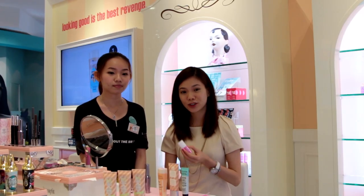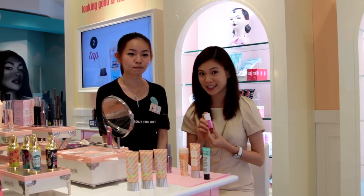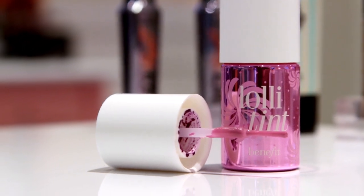Next up, we're going to focus on your cheeks and your lips. I'm going to use the latest product, which is the Lolly Tint. It allows you to save money because you can use it on both your cheeks and your lips. It's also smudge proof — meaning it allows you to kiss without the lipstick sticking on the other person. And there you have it: immediate kissable lips and radiant orchid cheeks.